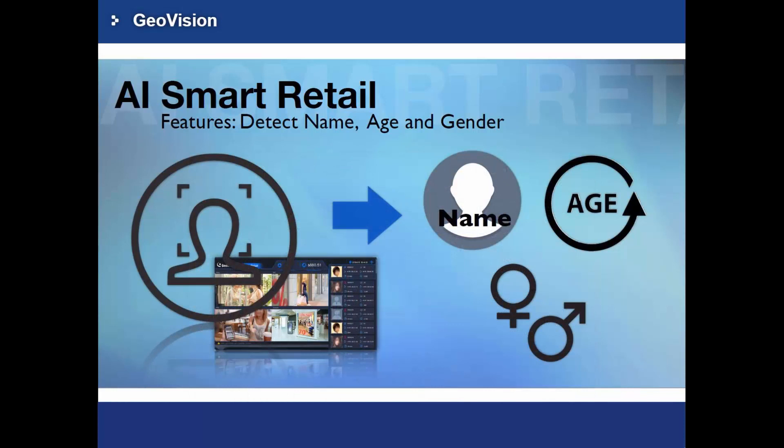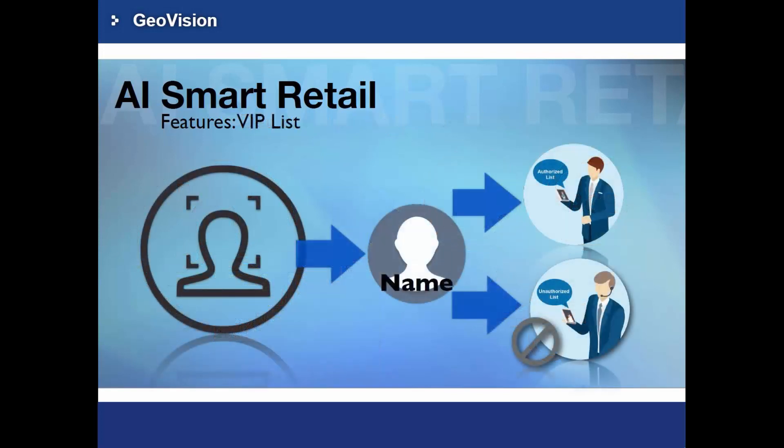Let's take a look at the key features of the AI Smart Retail. It is a technology capable of identifying a person using a video stream from a video source — it detects people's faces and evaluates their age and gender. In addition, store managers can be alerted with a notification when VIPs enter the store. The VIP list feature triggers a real-time alarm on any match, allowing clerks to recognize who the customer is via a mobile phone notification, helping retailers provide better service to high-value customers.